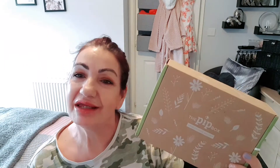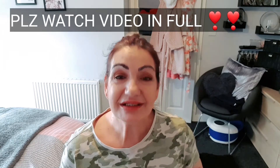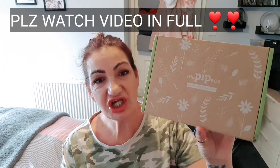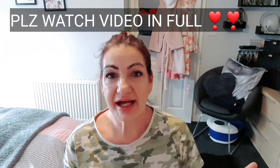It's the Pip Box for the month of May. Hi guys, it's Leah, welcome to my channel. Hope everybody is feeling very well. So today it's all about the Pip Box — this is the May edition, the healing and wellness edition.